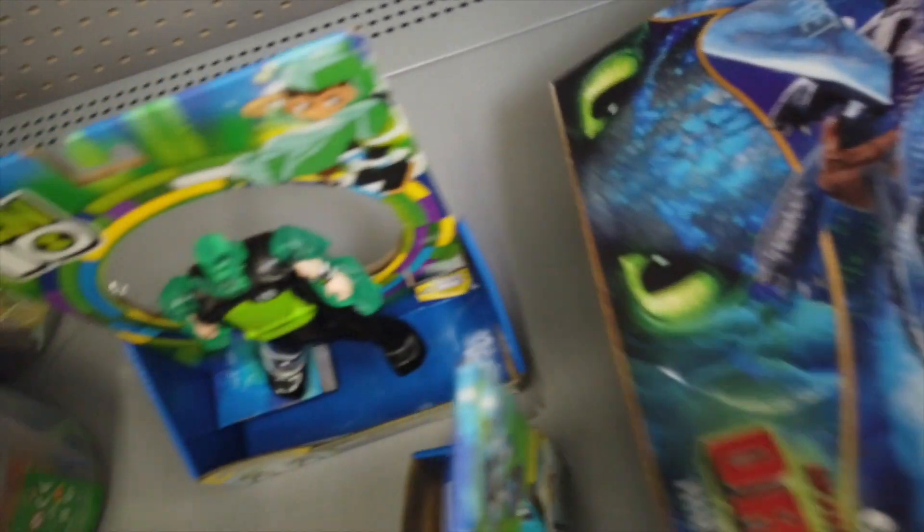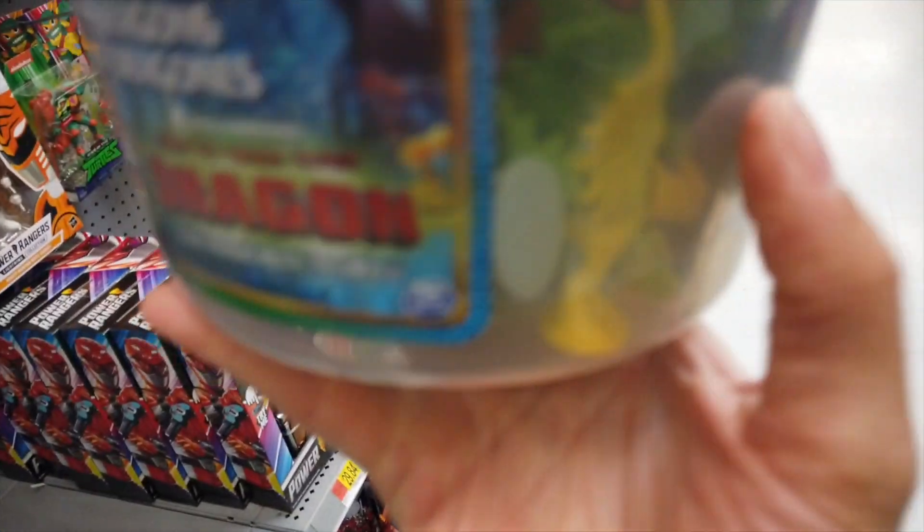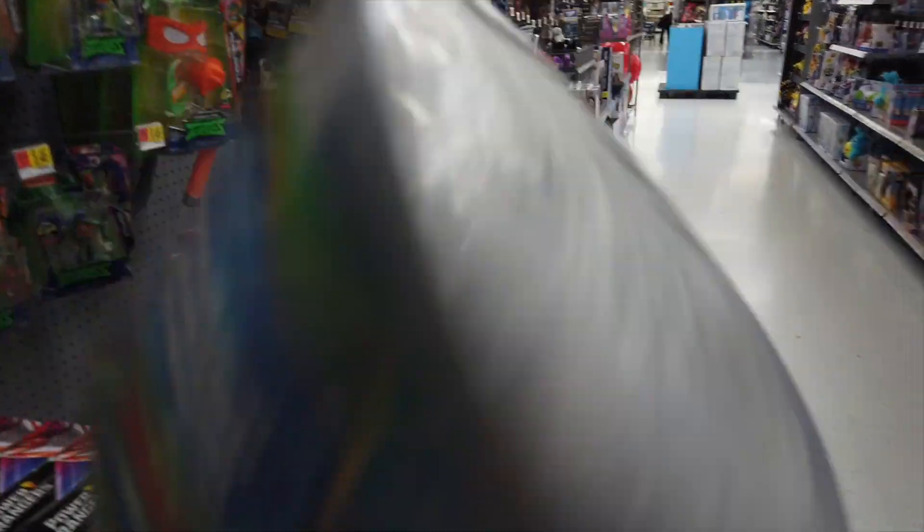Look at this - giant fire breathing Toothless. This one's pretty cool. I think Playmobil makes these. We do have a bucket of dragons, but they're kind of very kiddish.